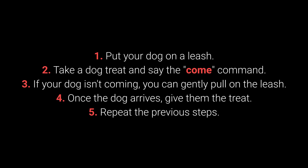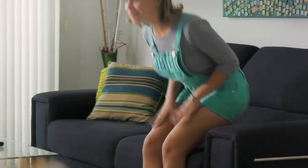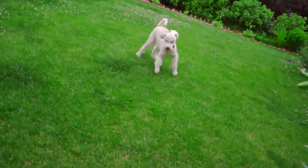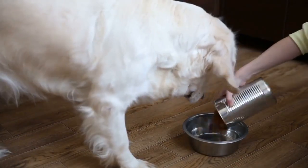4. Once the dog arrives, give them the treat. 5. Repeat the previous steps. Make sure your dog associates the come command with good things by teaching it with rewards such as toys, playing in the yard, cuddling, and mealtime.